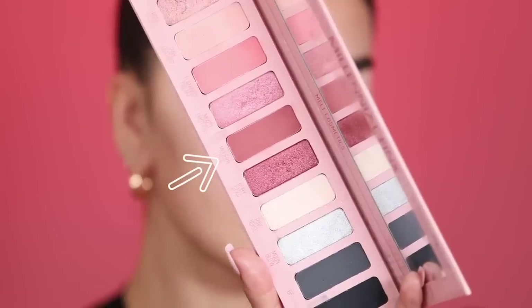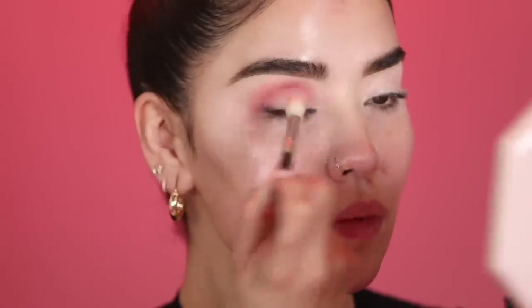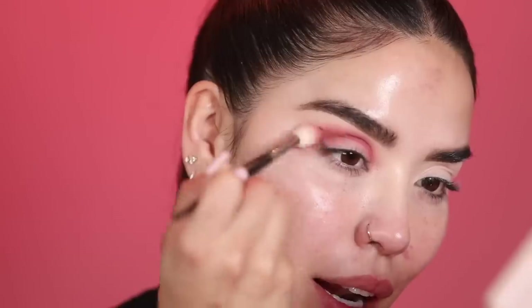I'm going to tap first into the shade Modern Love and use my Smith 232 brush, starting right on the outer corner of the eye, moving to the center, and then all the way to the inner corner. I'm starting with a very light amount first because this color gets pretty dark — I want to make sure I like the placement before building it up. Oh my god, this color is so pretty, it's blending really nicely and there's zero fallout. Love this!